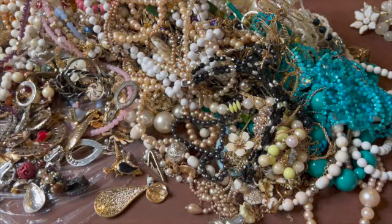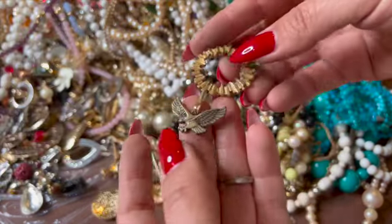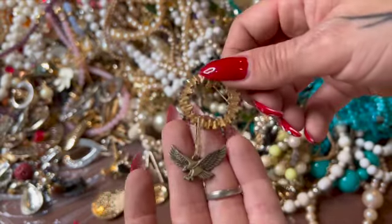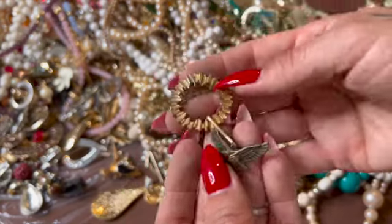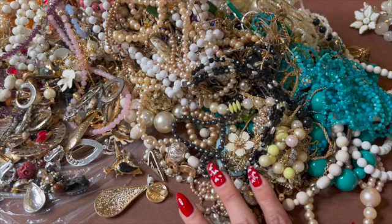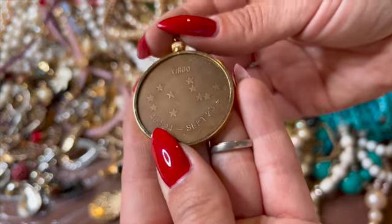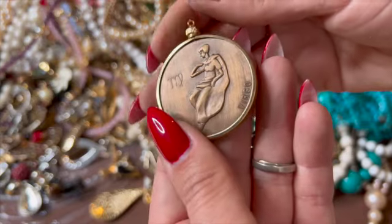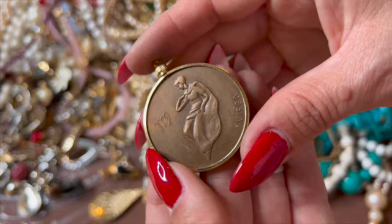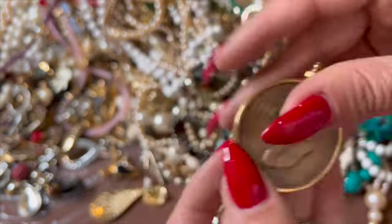That's nice. Here is this guy — somebody put that brooch on there, cool idea. Here's some Virgo. Look at that girl — that has to be an older piece. That's beautiful.